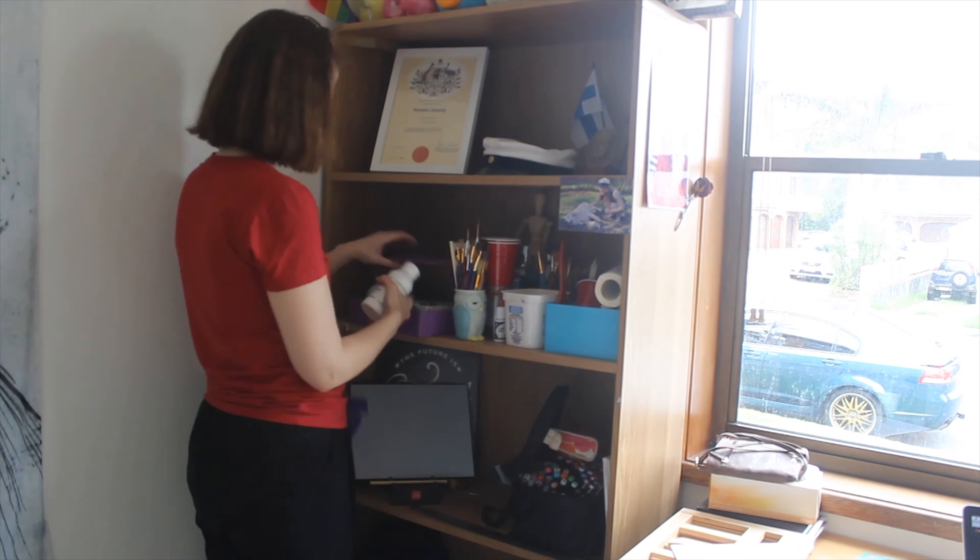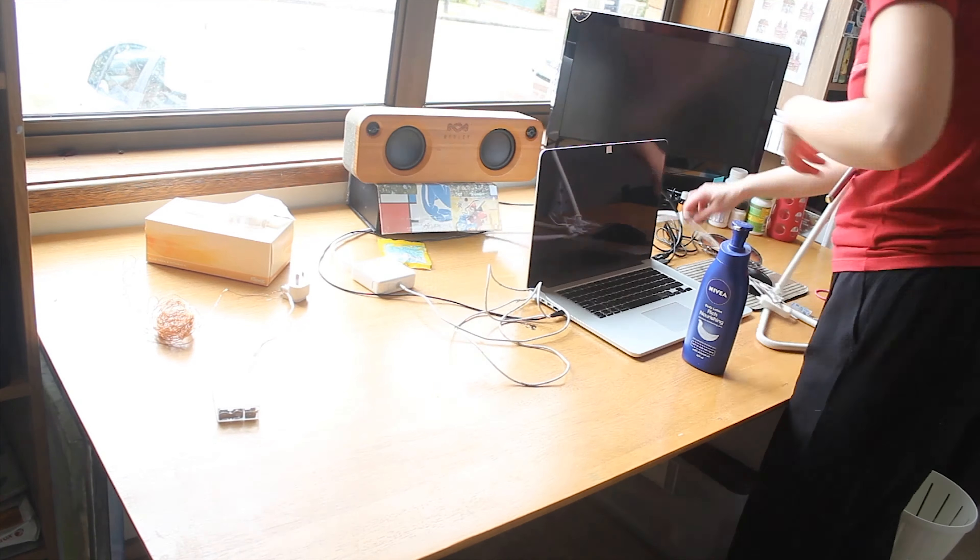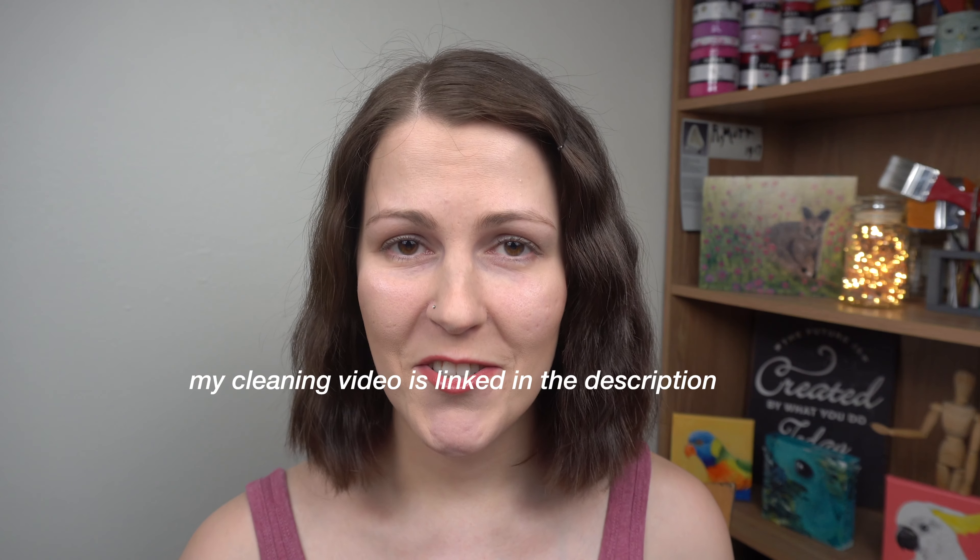Tidy up and clean your studio at least once a week. I tidy up every day because keeping your studio organized will help you keep your mind organized. If you need some inspiration, have a search for some cleaning inspiration videos on YouTube and you'll be scrubbing in no time.